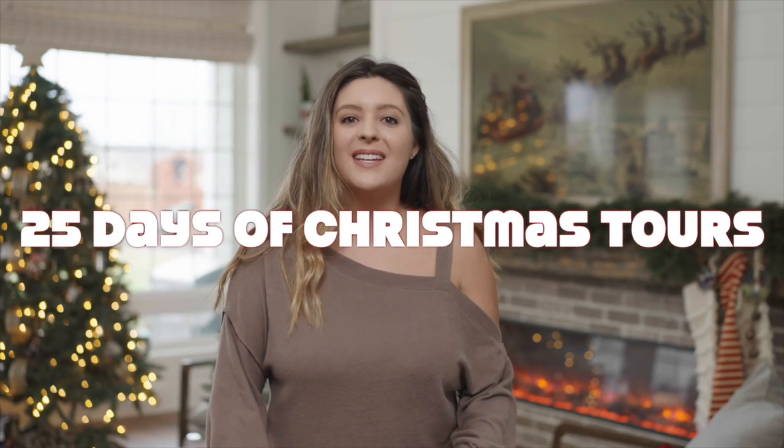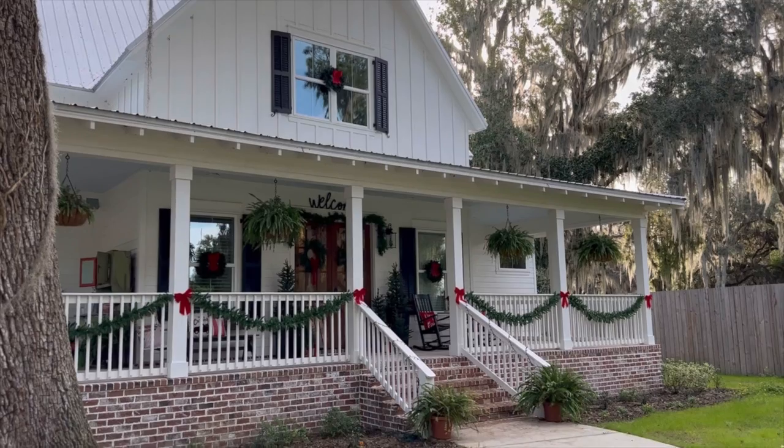Welcome to our 25 Days of Christmas Home Tours series here at Living It Country. This series is going to be jam-packed full of home tour inspiration you are all going to absolutely love. We've also created a playlist so you guys can put it on your television all Christmas long and get hours of inspiration from some of your favorite Instagram accounts here on YouTube. So let's go ahead and get started.